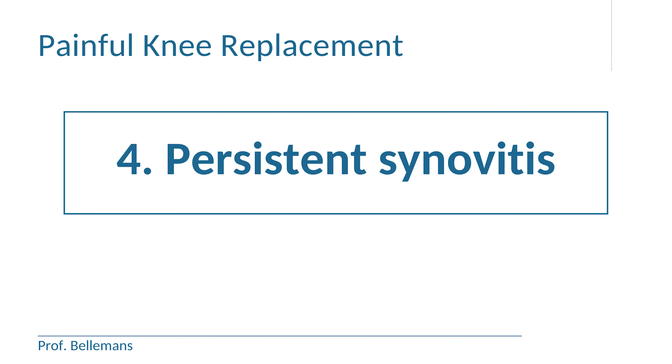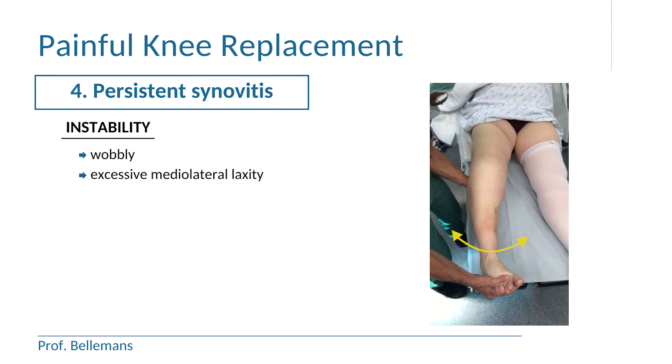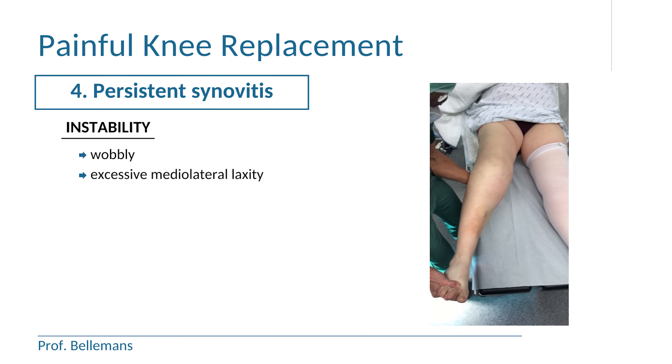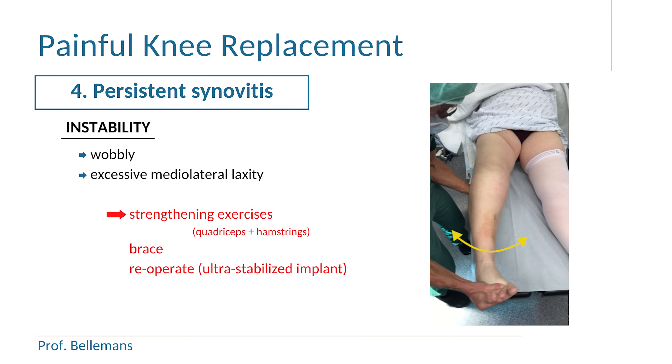Fourth reason is persistent synovitis, which means that the knee remains persistently swollen and inflamed. This can be caused by either instability of the prosthesis, or by metal allergy or hypersensitivity. In case of instability, the knee feels very wobbly and demonstrates excessive mediolateral laxity, which is caused by insufficient tension in the ligaments and the muscles. The treatment therefore consists of strengthening exercises and the temporary use of a stabilizing brace is sometimes also helpful. But in severe cases, the only solution sometimes is to re-operate and implant a so-called ultra-stabilized prosthesis.